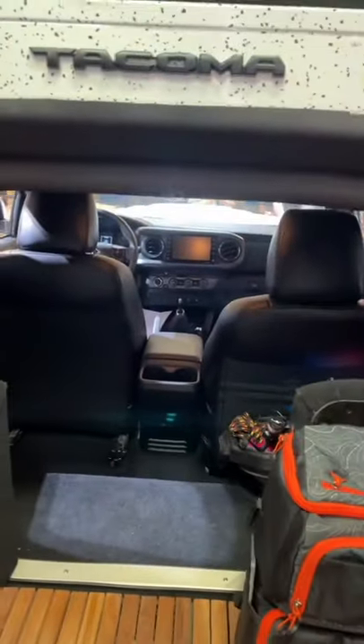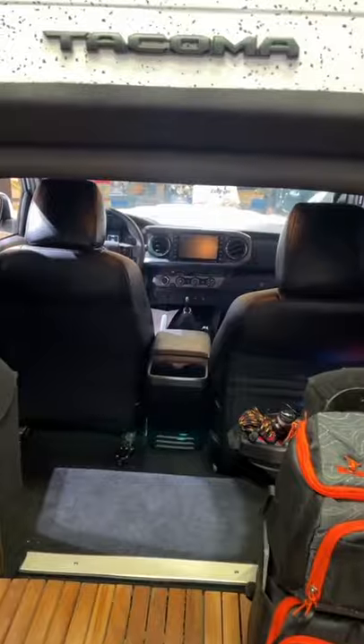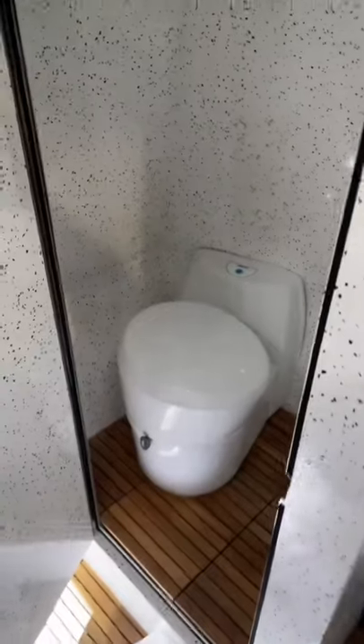You can even hop into the cabin from here. And if you're taking the TacoZilla on a road trip, you don't even need to stop at a rest stop because it's got a built-in toilet.